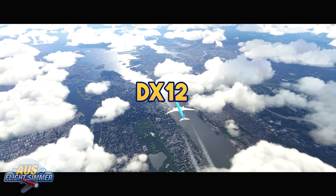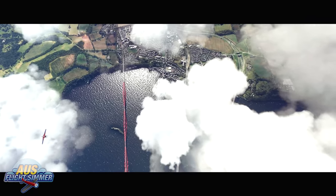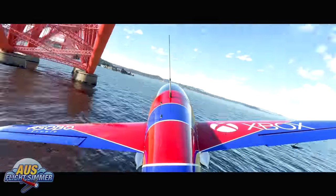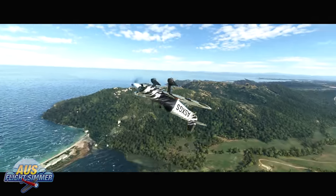DX-12 has been confirmed for a while now. This was always to be released with the Xbox version of the sim, and was one of the main tools used for the sim's performance update to be able to place it on the console.